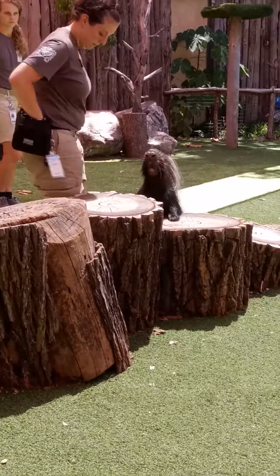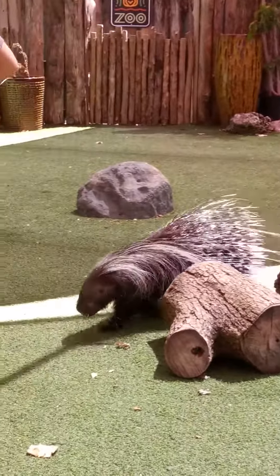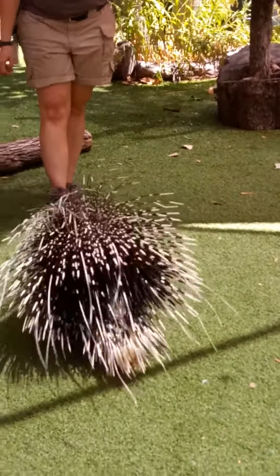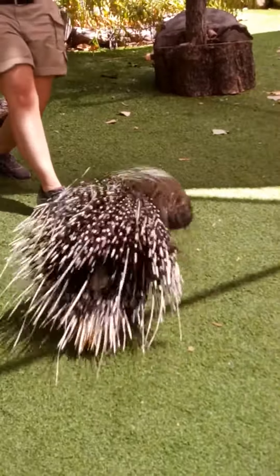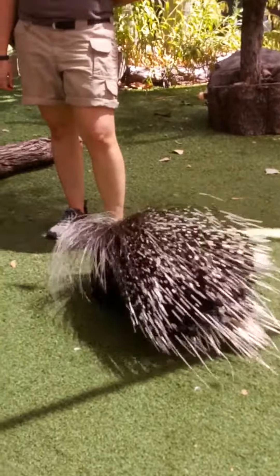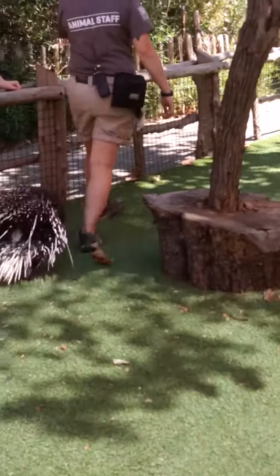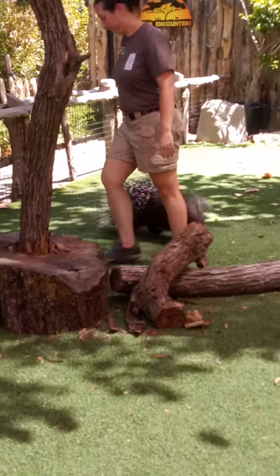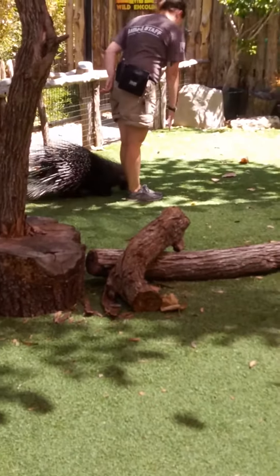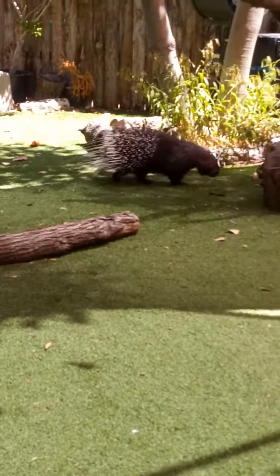Do you guys think a porcupine can shoot their quills? I've heard it before too — it's okay, when I was growing up I learned it. Well guys, his quills are actually made out of hair. So can you shoot the hair out of your head? No, you can't — and neither can he. He cannot shoot his hair. That's a misconception about porcupines. These guys do not shoot their quills, so you're all safe right up next to the fence line.